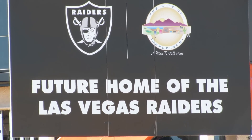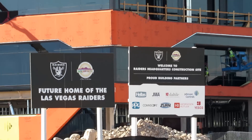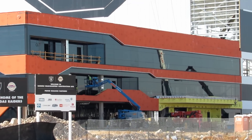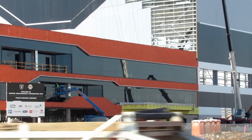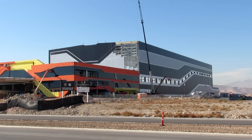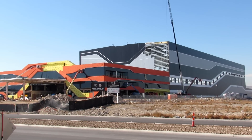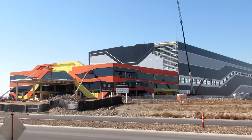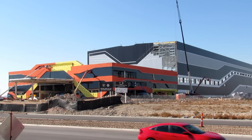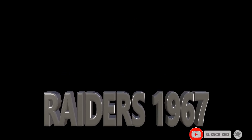Alright Raider Nation, I guess that's all I got for today. So if you aren't subscribed and you would like to keep getting updates on this new Raiders headquarters as well as the Raiders Allegiant Stadium, please subscribe to my channel Raiders1967. You'll get updates on this and the stadium. Thanks for watching and I'll talk to you guys next time. Bye.